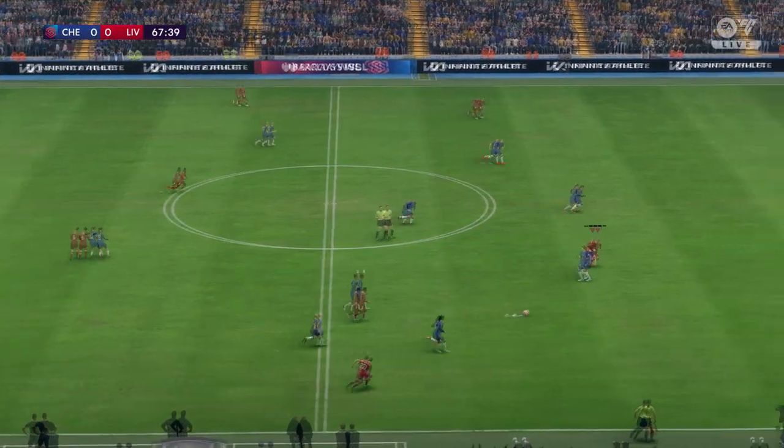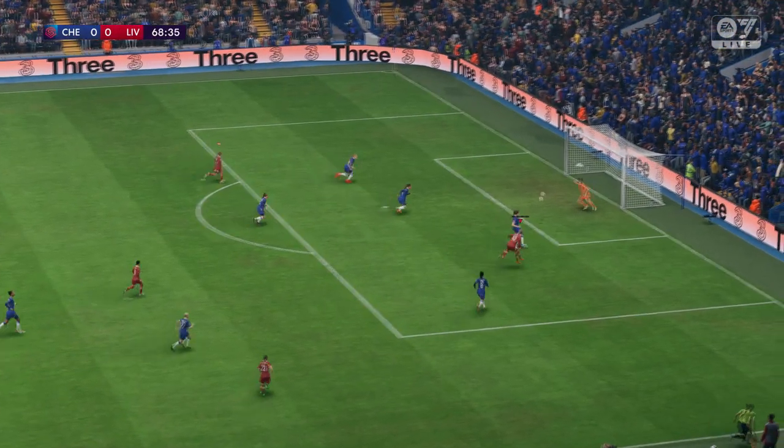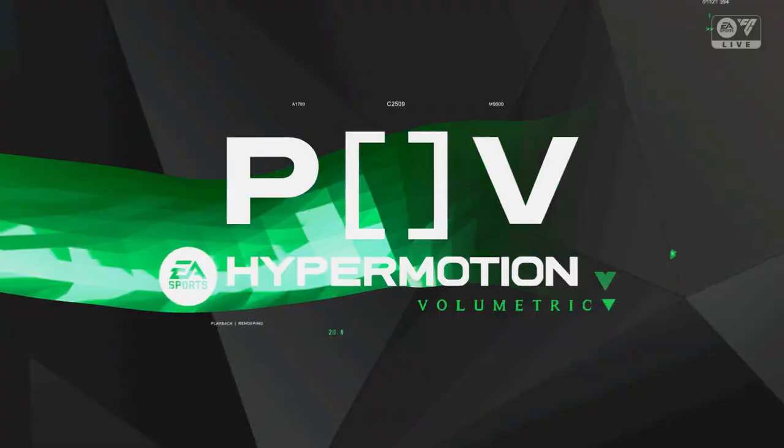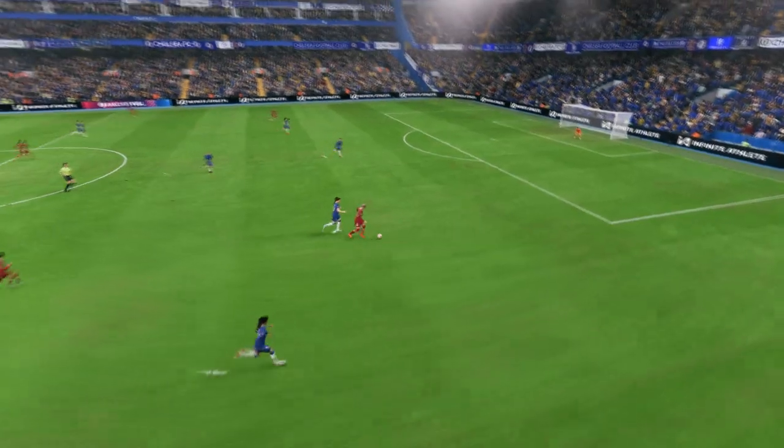And it's a quality pass and they forge ahead — you've got to say they're good value for the lead. Here it is again: the pass behind the defence is absolutely perfect, and then the shot could not be hit any better — struck with such venom. Great goal.